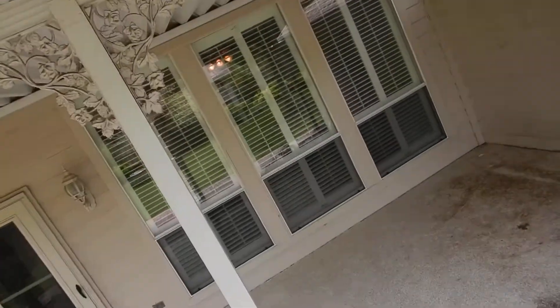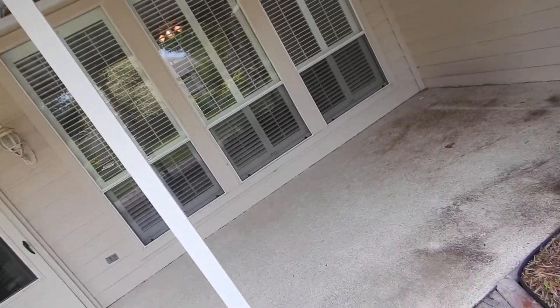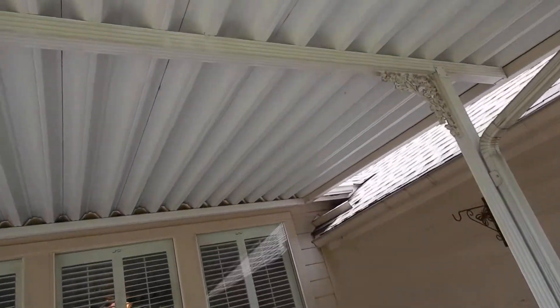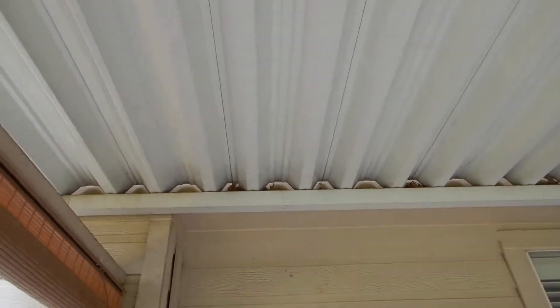If there was an insurance claim on this roof covering for the previous hail damage, you want to see if there were any allowances made for the patio cover. Because if there were, you're probably not going to be able to file a second claim on it — if hail damage was already listed and paid for.